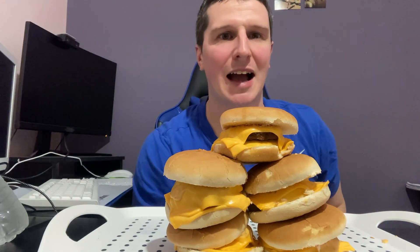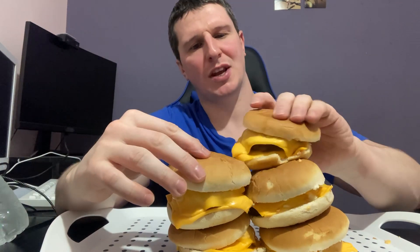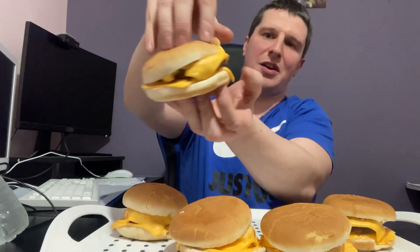Yo, what's happening guys, welcome to the latest episode of Ribs Reviews Food. It's another Ribs versus Food challenge today. What we have here is five double cheeseburgers. In each one I've got nice wee rolls, two burgers, two slices of cheese, and some burger sauce.